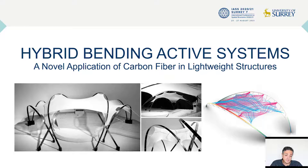I'm very excited to present our latest research on hybrid bending active systems, a novel application of carbon fiber and lightweight structures.